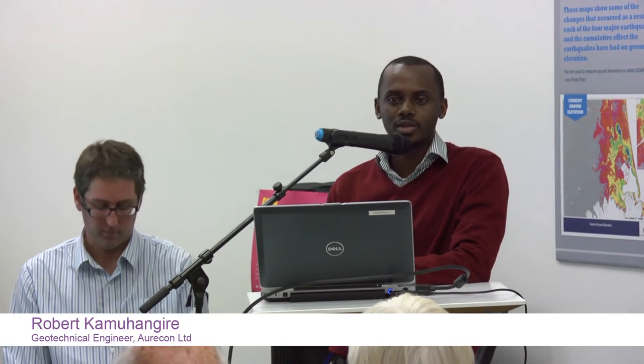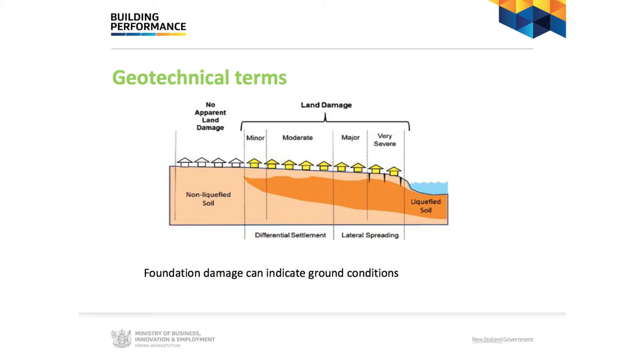Rob will briefly talk through the geotechnical aspects to lead on to what Murray will discuss from a structural perspective. The figure shown is directly from the MBI guidance — it's an identification of the different damage you can expect from settlements. On one side of the diagram is ground where there's no liquefaction — technically TC1, or areas like west of Rangiora where there's gravel and liquefaction is not an issue. You'd expect shaking damage but not ground-related damage. In most cases you probably won't need a geotechnical engineer.